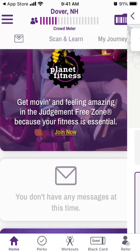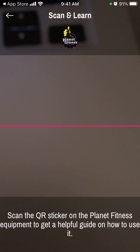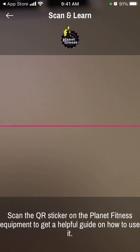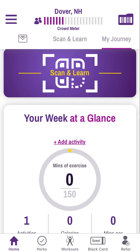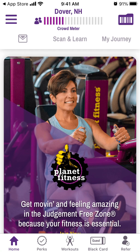You can scan and learn — scan the QR sticker on Planet Fitness equipment to get a helpful guide. Then there's your dashboard with your weekly activity timeline, and that's basically it.